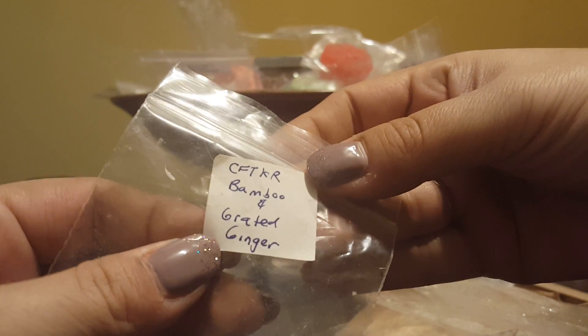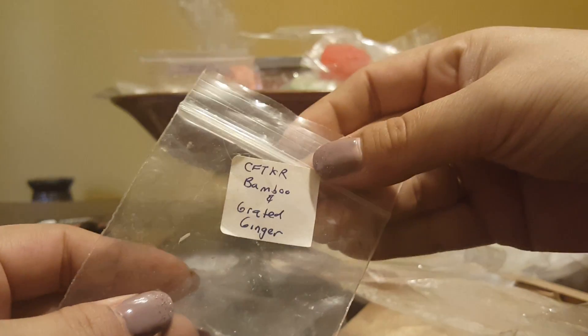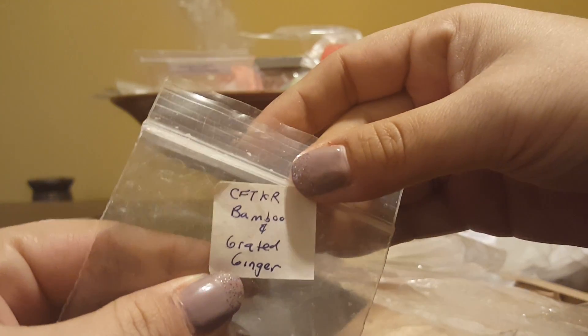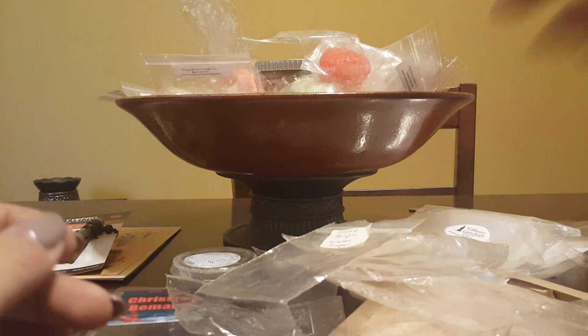Candles from the Keeping Room — Bamboo and Grated Ginger. This was amazing! I actually don't like ginger scents at all, but I got more of the bamboo; the ginger might have creamed out. Really good — I put this in my bathroom and loved it.